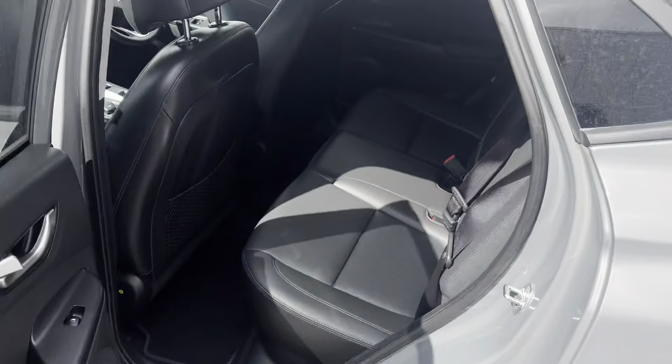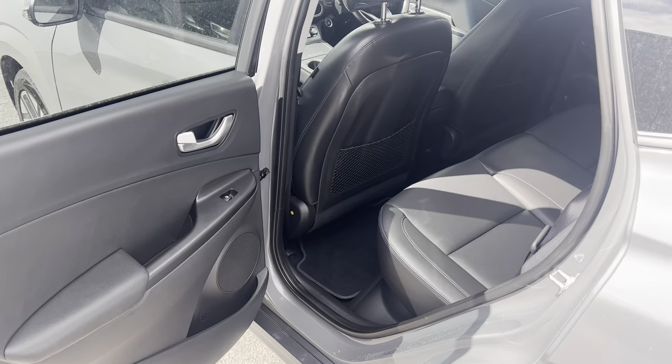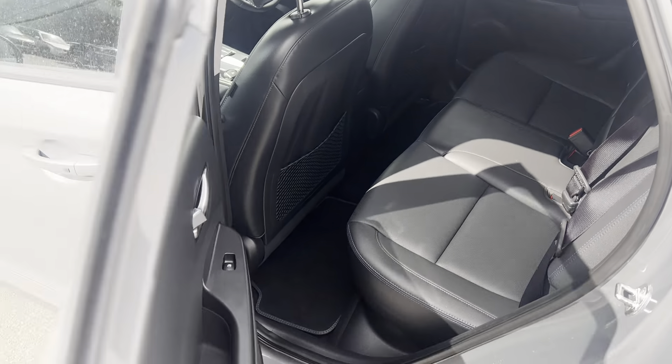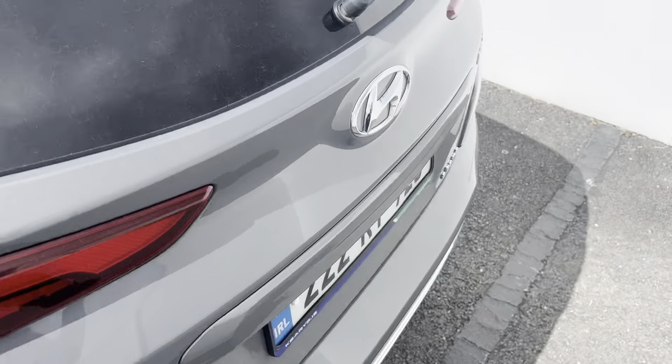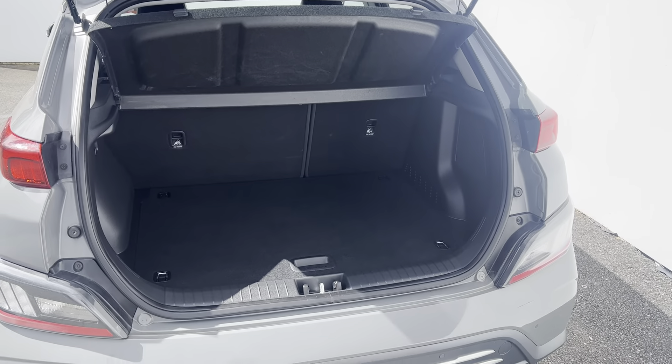Looking inside the back, you can see the full leather interior and electric window switches in the rear. Coming around to the boot, this model is fitted with a rear camera and rear parking sensors, and there's plenty of boot space inside.